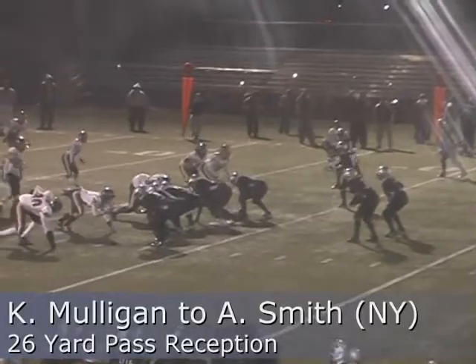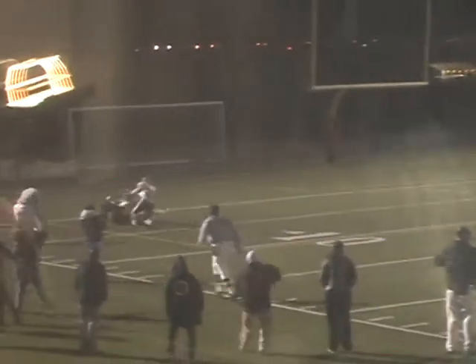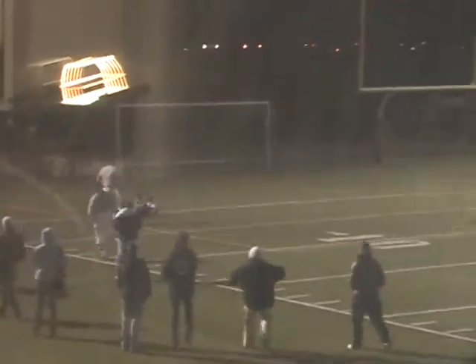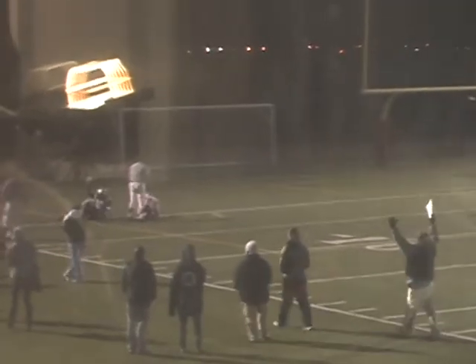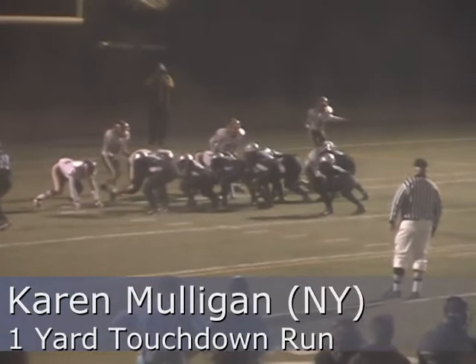Shotgun. There's a snap, back to pass, has time. Ball thrown over in the end zone — it's good! At the one. First — the real Sharks. It's a catch by Adrian Smith. Behind her is Saute Stewart.